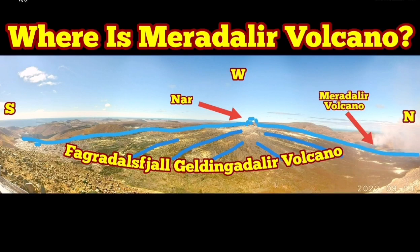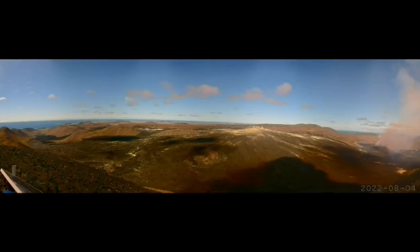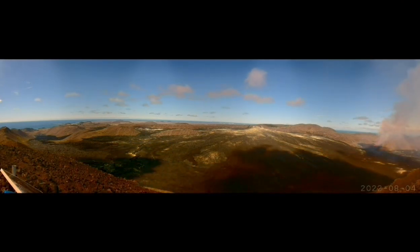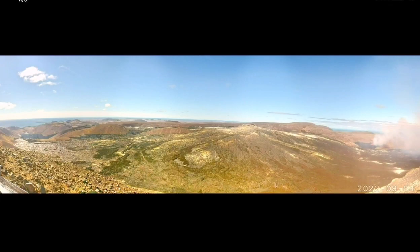Where is Meredalir Volcano? This is a new volcano which has erupted since yesterday, and the day before we had some evidence that there was some activity around that area. We are now showing you the exact location of it. This is the shield volcano of the Fegodesk, or Geldedelinga Daler Valley, and as you can see here, this is a big shield — completely huge.